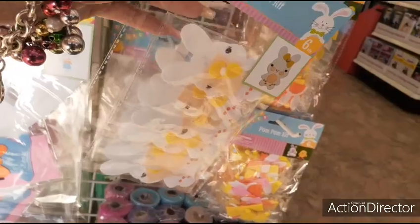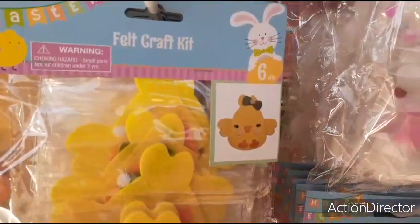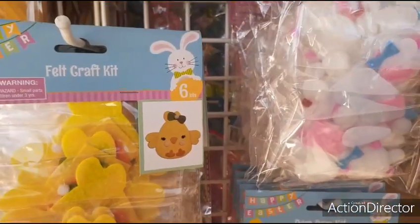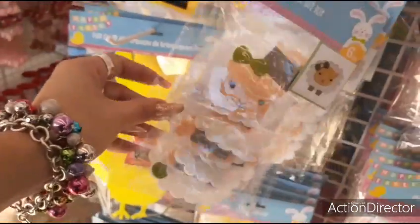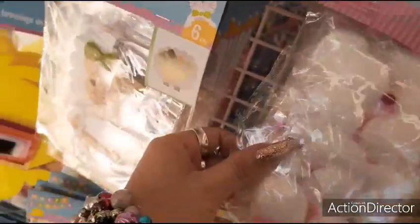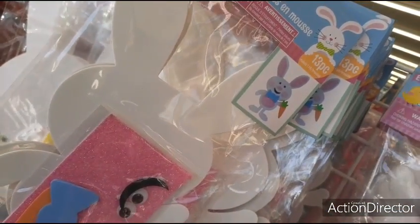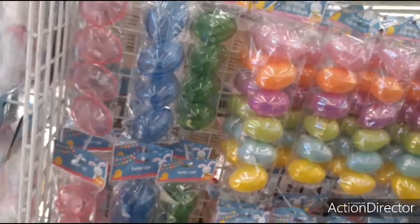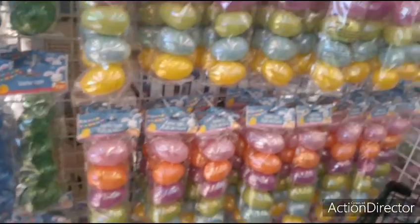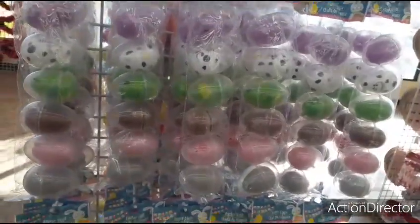Here we have the felt craft kits — sorry about the glare, I'm trying to get it so it doesn't glare. The bunnies, those guys — that's cute. The baby chicks, and look — we have this little cute sheep. Pom-pom kit! Look at all her colors — adorable. Alright, let's see — here we have all of the eggs, different animal eggs. Really really cute — look at the little piggy!